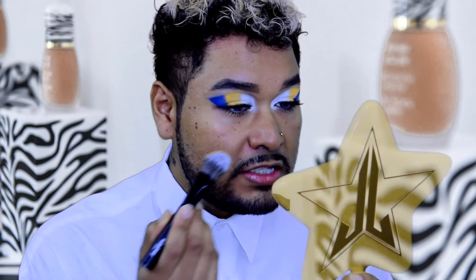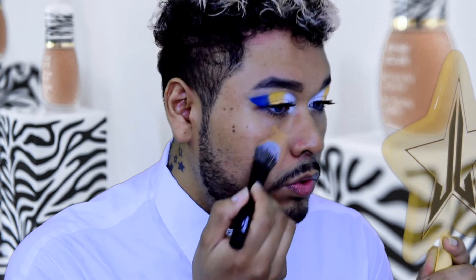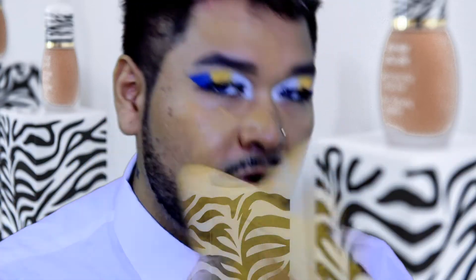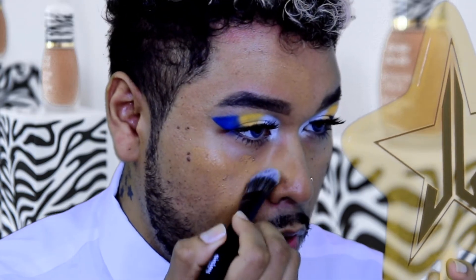Now I'm going to do half the face first. I think one pump is going to be okay — let's see. I'll start with just one pump on this side. This foundation smells so good — it's more like a skincare product. It really smells luxurious.